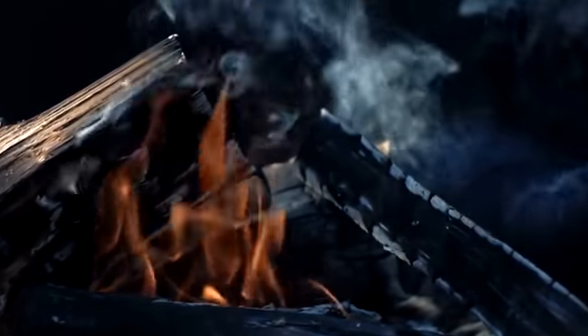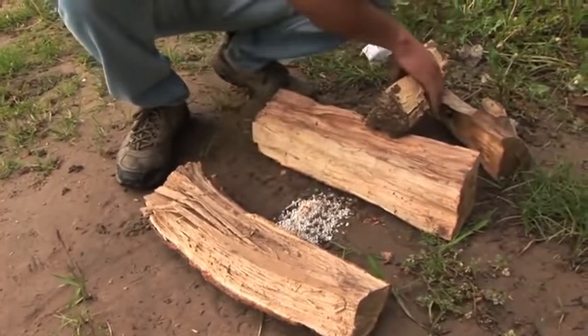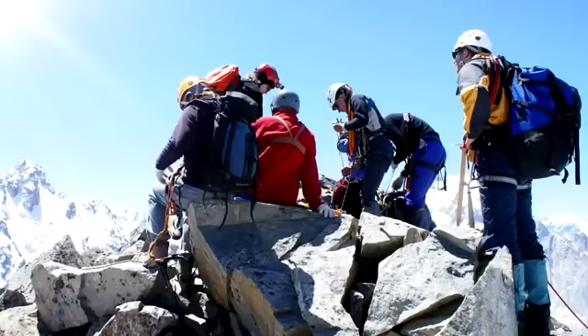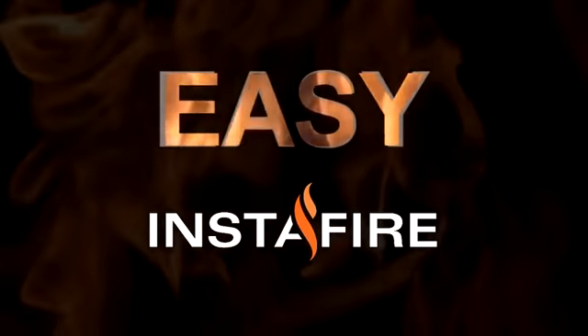Starting a fire isn't as easy as 1-2-3, but with InstaFire you will easily light a fire on the first try every time. InstaFire compensates for most challenges when trying to start a fire, such as harsh weather conditions, not enough kindling or none at all, and unexpected flare-ups. Lighting InstaFire is as easy as 1-2-3.